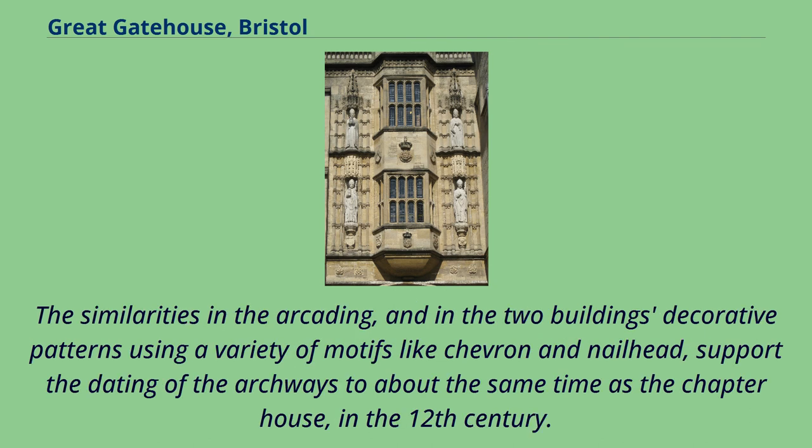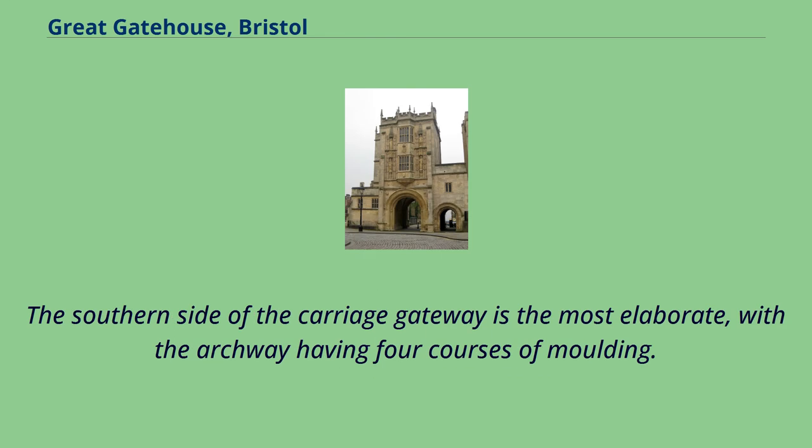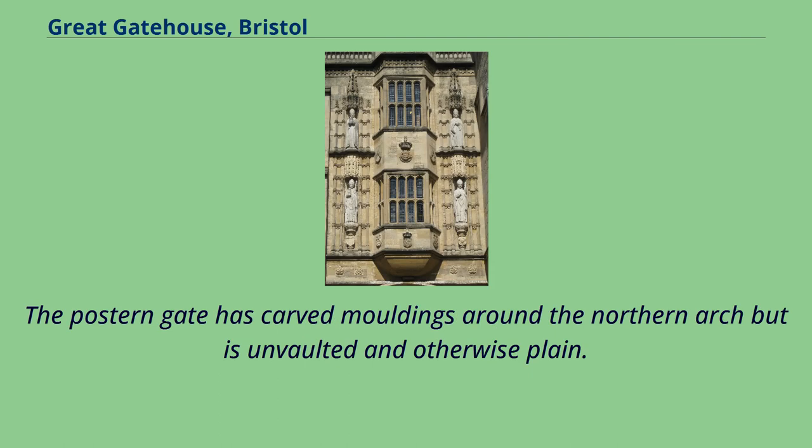The similarities in the arcading, and in the two buildings' decorative patterns using a variety of motifs like chevron and nailhead, support the dating of the archways to about the same time as the chapter house, in the 12th century. The southern side of the carriage gateway is the most elaborate, with the archway having four courses of moulding. The postern gate has carved mouldings around the northern arch but is unvaulted and otherwise plain.